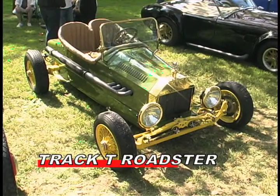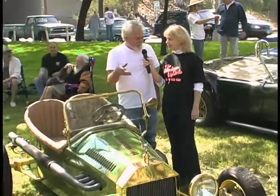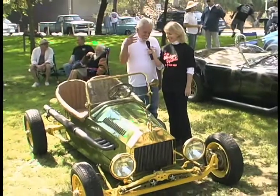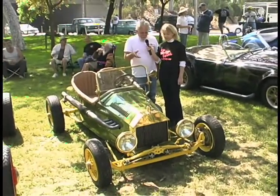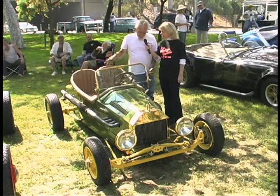I am standing here with Bill West. Bill, you have a beautiful track roadster here, and I really like what you've done with it to make it look antique. Could you tell me a little bit about it? Well, a friend of mine was moving to Oregon and said he had a bunch of Model T stuff that would soon be going to Hondas if I wanted to come and take whatever I wanted. So I took a Model T frame, a front end, springs, radius rods, and everything I could get from him, and I decided to build a little car.